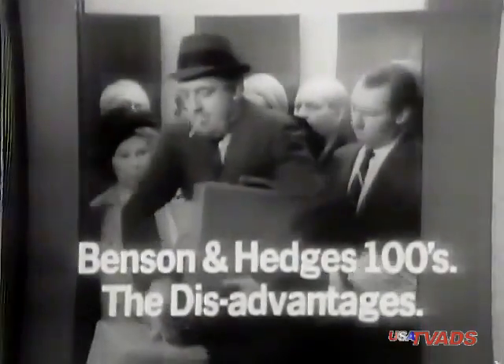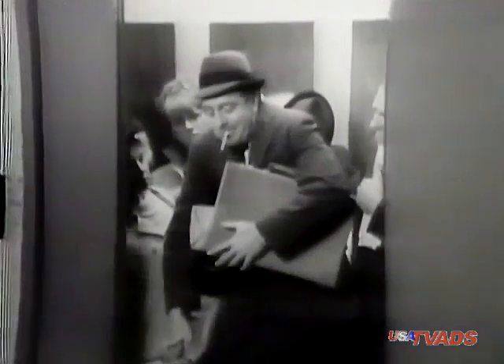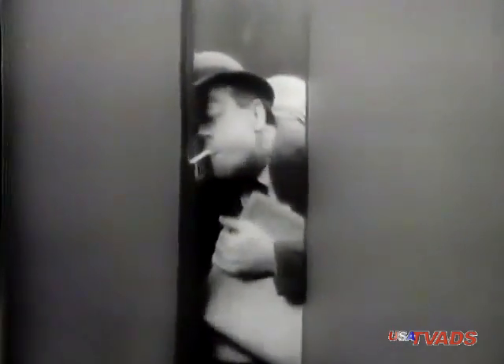Oh, the disadvantages of the new Benson and Hedges 100s. They're a lot longer than king size, and that takes some getting used to.